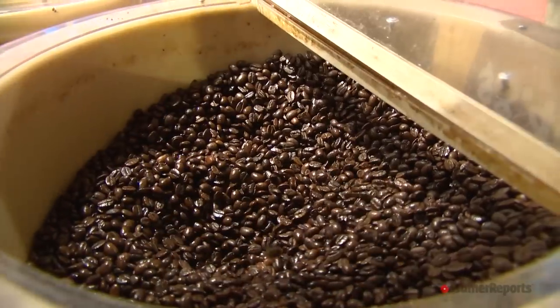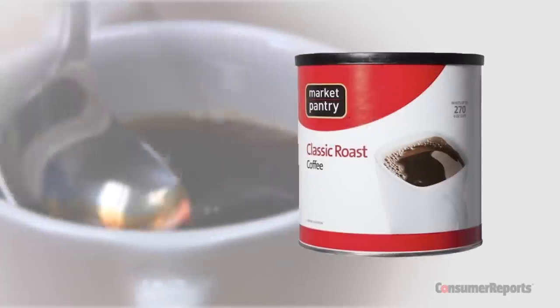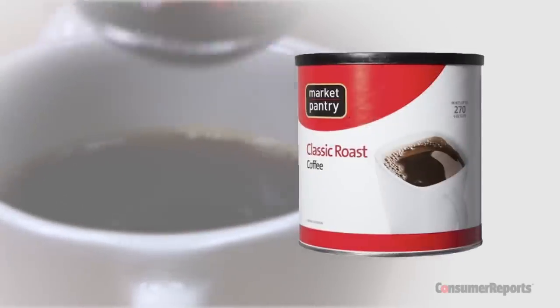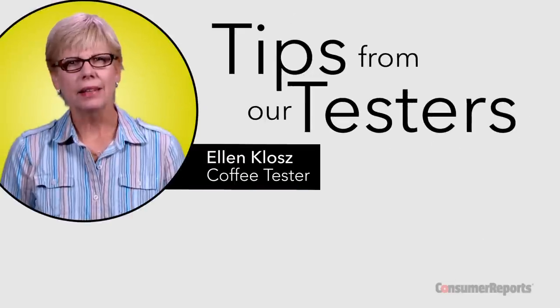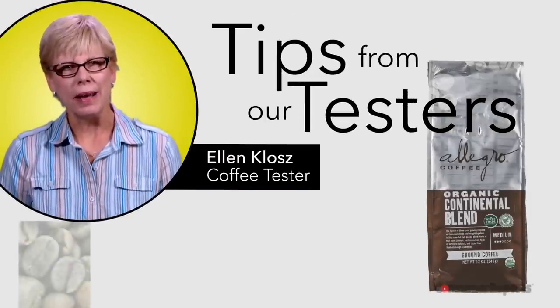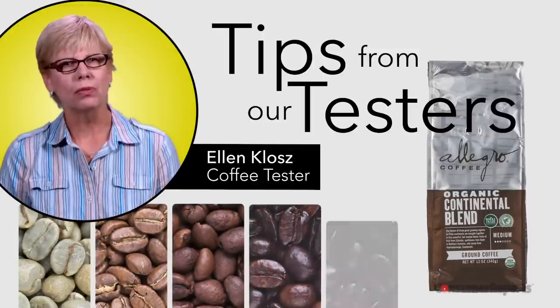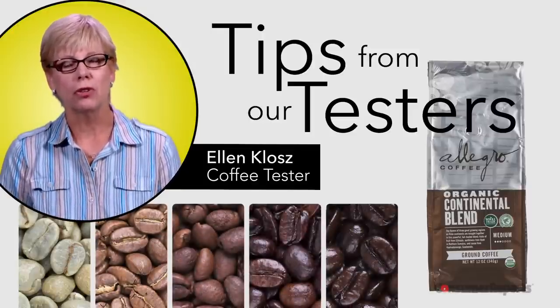But shop elsewhere for your coffee. Market Pantry Classic Roast sits near the bottom of Consumer Reports ratings — it lacks complexity and leaves behind a bitter taste. Instead, consider Whole Foods brand Allegro Organic. It's more expensive, but the Continental Blend offers fairly complex, bold flavors with nice fruit and chocolate notes.